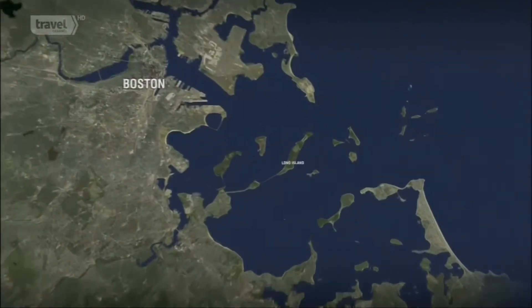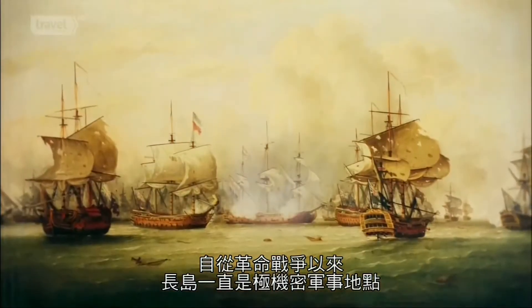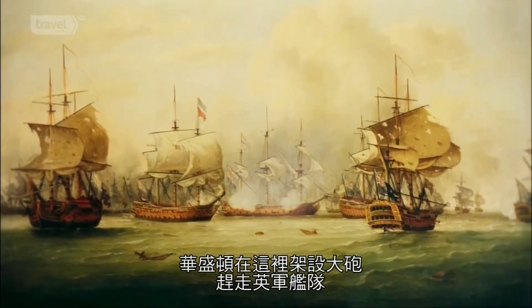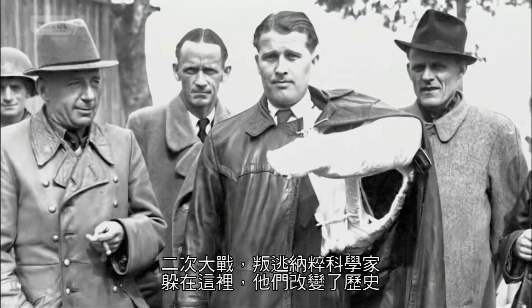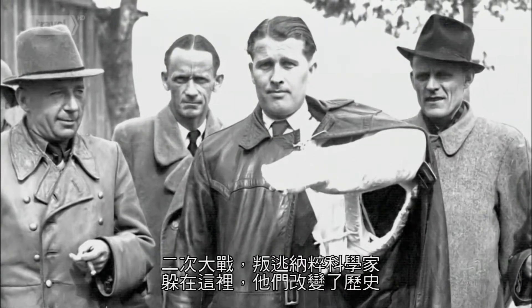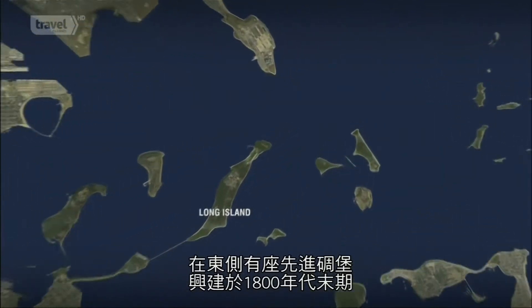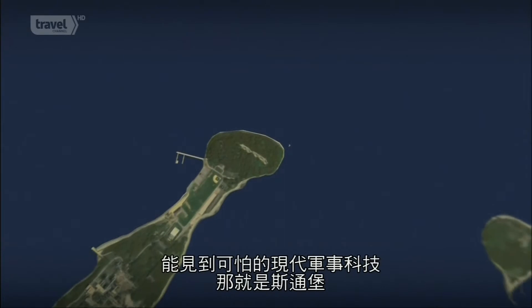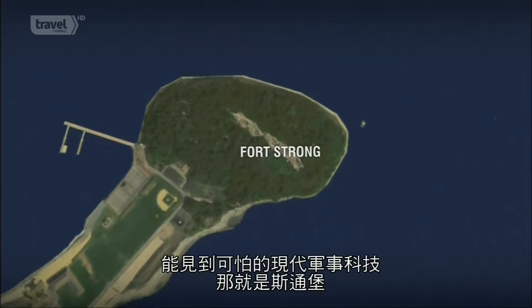Located at the mouth of the harbor, Long Island has been a top-secret military location from the Revolutionary War, when George Washington put cannons here to drive away the British fleet, to World War II, when it was used to hide a defecting Nazi scientist who changed the course of history. On its eastern tip is a cutting-edge fortress built in the late 1800s to withstand the horrors of modern military technology — Fort Strong.